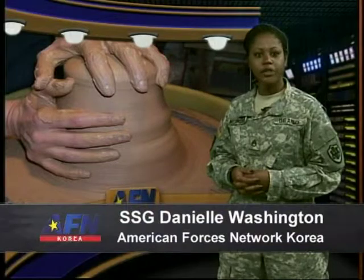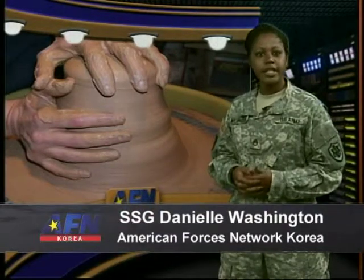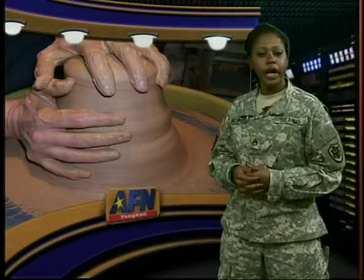Yang San's Arts and Crafts Center offers pottery classes each week. Air Force Sergeant Jason Armstrong attended the class where students are learning pottery basics.